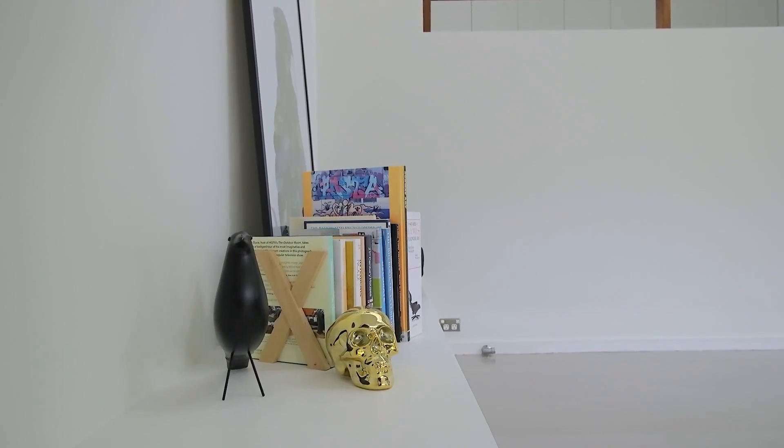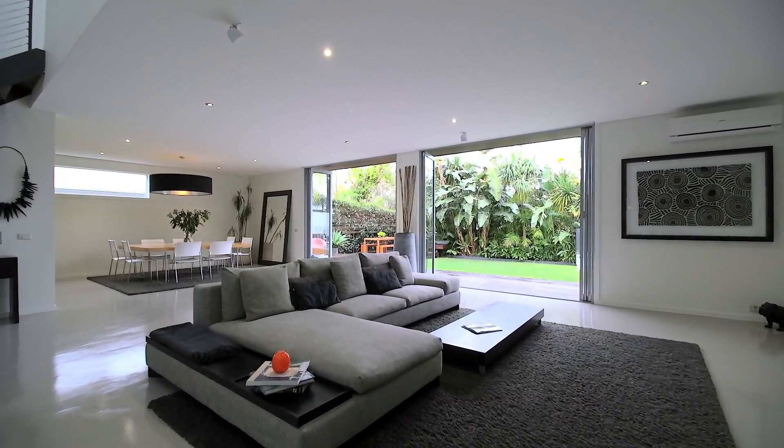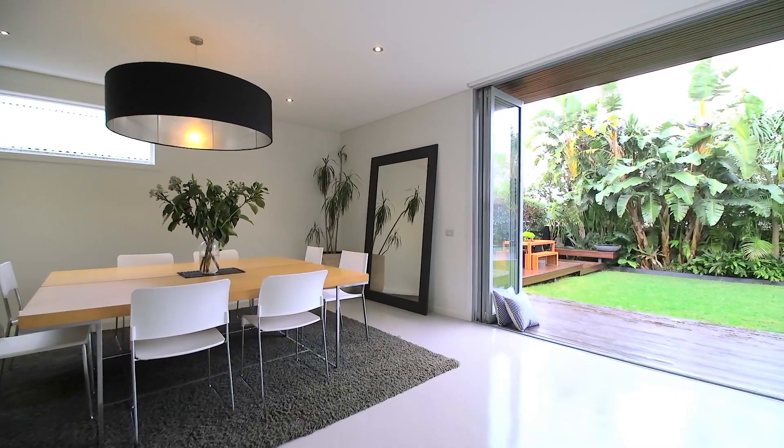Sit back and relax in the main living and dining area. High quality finishes give the room a luxurious feel and the home's natural surroundings are showcased through the floor to ceiling bifold doors.